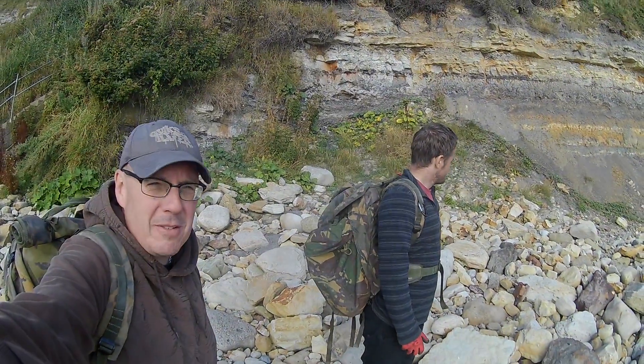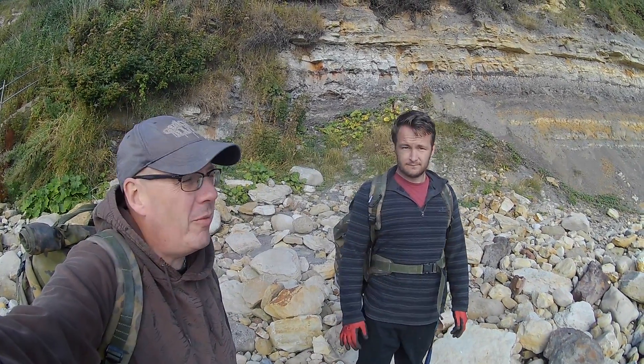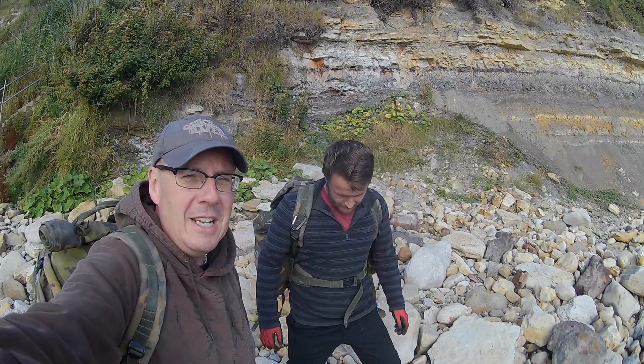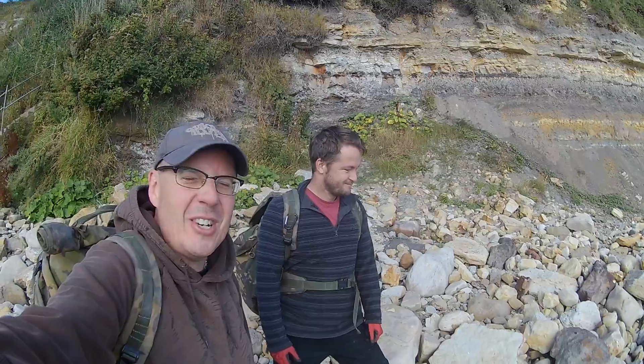Good morning, welcome to the next episode of Fossil Adventures. First day of autumn today. Me and Mark have come out to North Yorkshire looking for dinosaur footprints again. Chris is with us because it's his birthday and he's been told he can't go fossiling, so there you go. Wish us luck, we'll see what we can find.